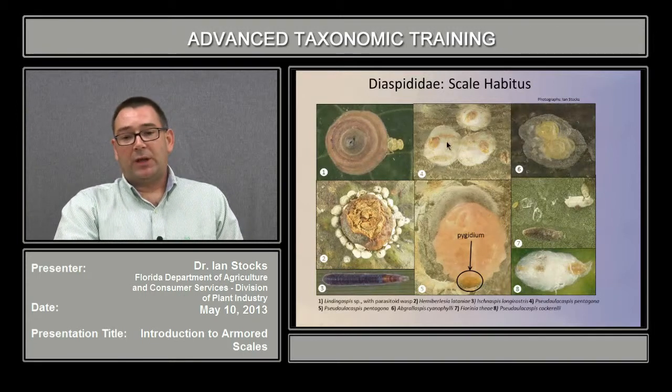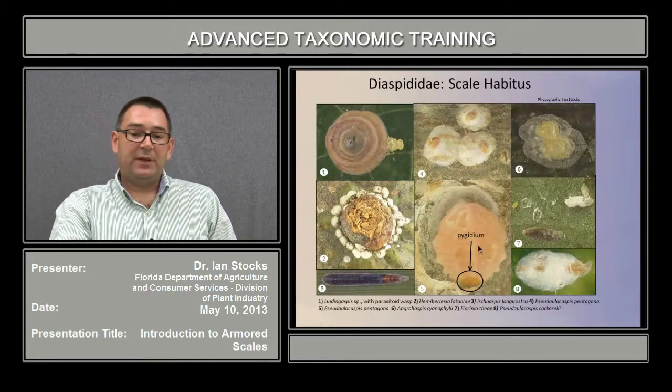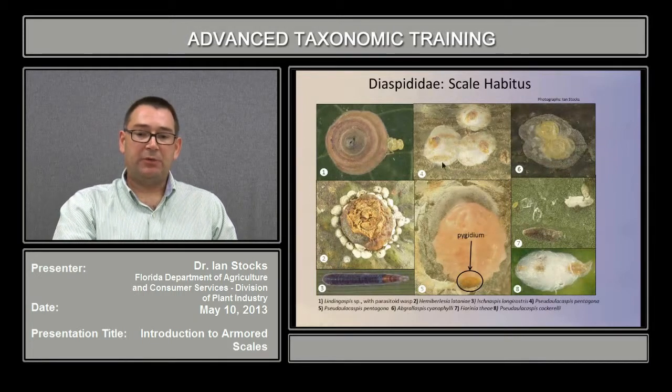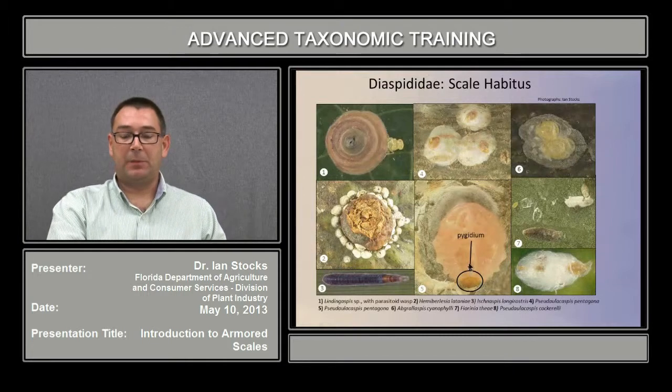In example number four, Pseudaulacaspis pentagona, this is the scale cover itself. And below, in figure five, is the adult female if the scale is actually removed from the cover. In this case you can actually see the pygidium, very distinct, sclerotized, and set off from the rest of the body.